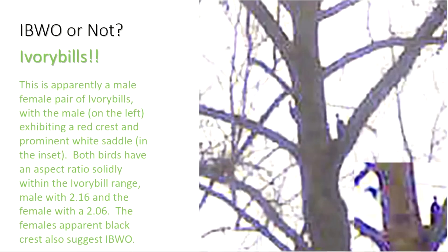That's the last round of Ivory Bill or Not. In conclusion, the video taken on October 14, 2021 most likely contains 2 Pileated woodpeckers. However, the video taken on November 30, 2019 contains 3 Ivory Bills, and the images taken on January 9, 2020 contain 2 Ivory Bills.